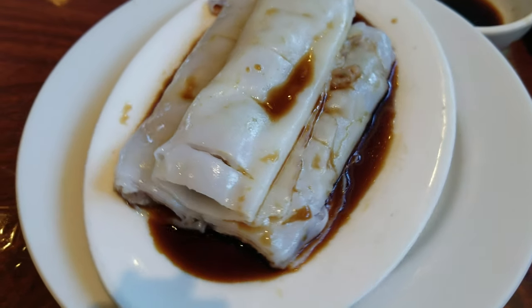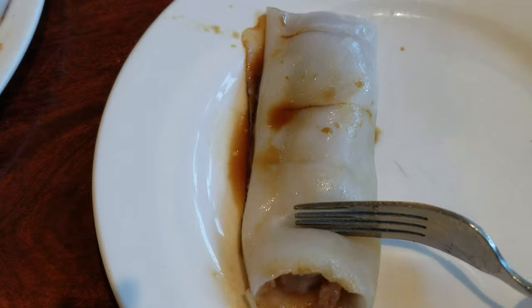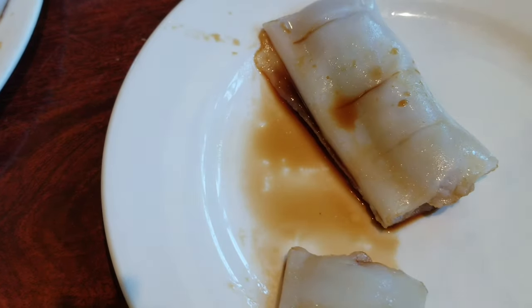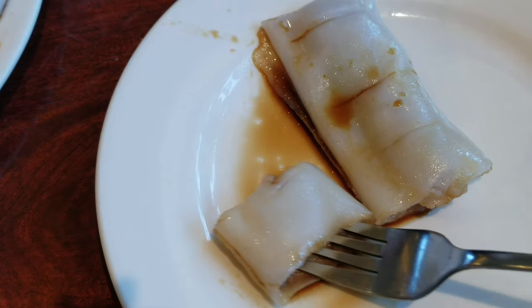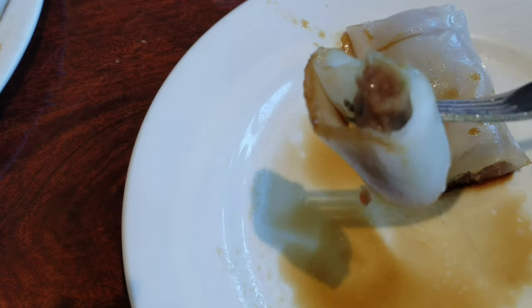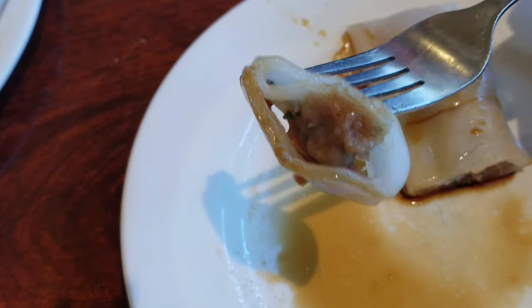Beef noodle wrap. It's very good today because it's fresh — we got here when they opened and everything had just been prepared and put out onto the carts. I love the homemade noodles, and the filling is a mixture of ground beef, soy sauce, and garlic that's just fantastic. The sweet soy sauce on top is really perfect as well. In fact, I always order extra sweet sauce just for dipping whenever I'm having dim sum.